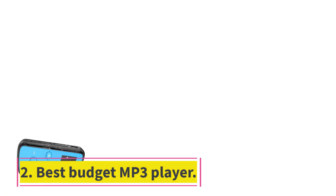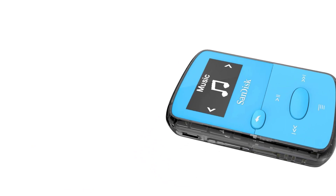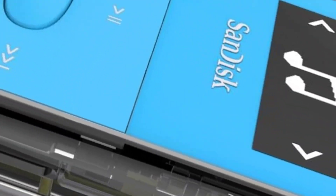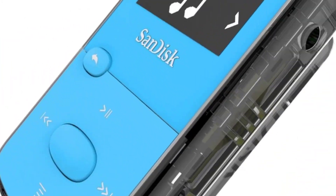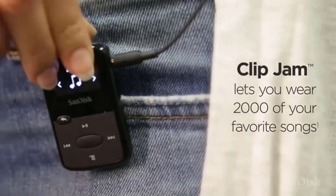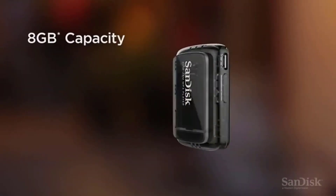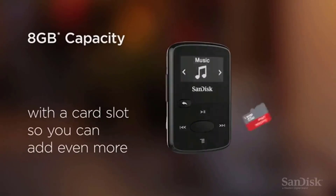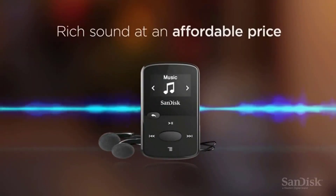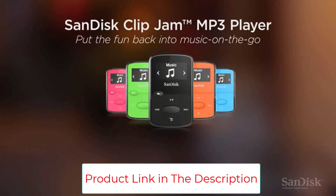Number 2: best budget MP3 player. The SanDisk Clip Jam features 8GB of storage plus a microSD slot, up to 18 hours of battery life, a 0.96-inch 128 by 64 OLED display, and supports media types including MP3, WMA, AAC, and WAV. If you want to spend less than $35 on an MP3 player, this SanDisk Clip Jam player is a solid option.